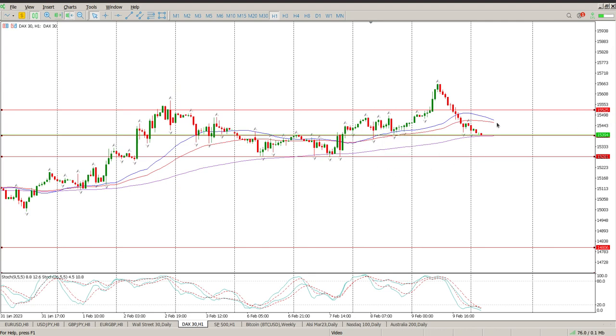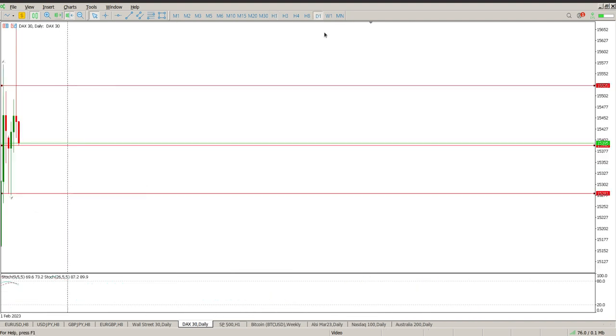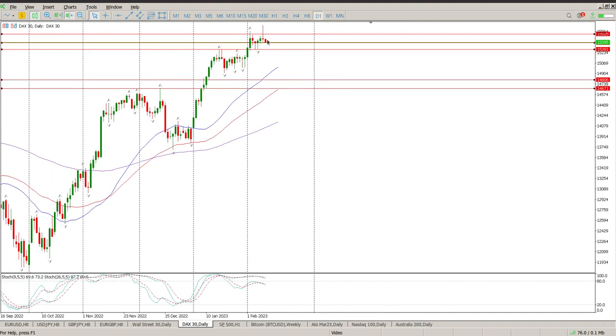This could go either way. This could be the start of something bigger, and we do need the follow-through. If you look at the daily, it's a pin bar but we need follow-through. You've got tails at the bottom, tails to the downside, tails to the upside — that's barbed wire. Complete confusion. The only thing that's true here is that we are in an uptrend. That's the only thing that's really true right now.